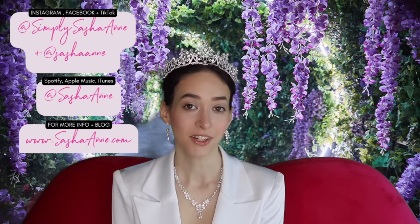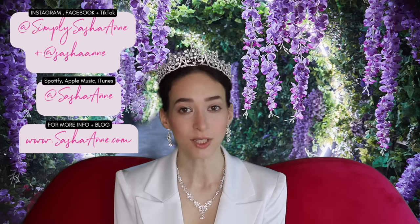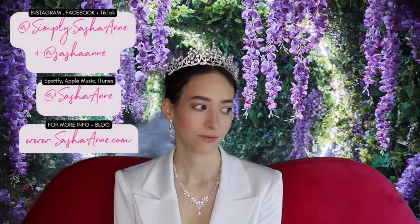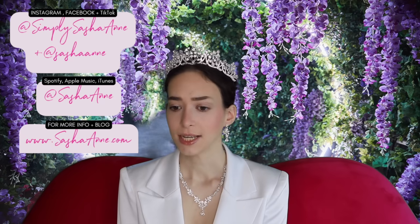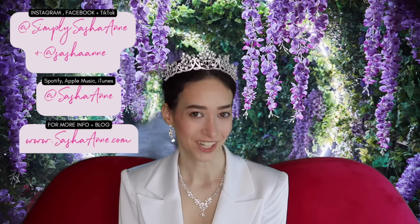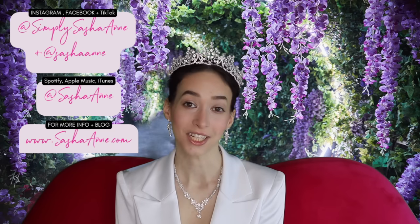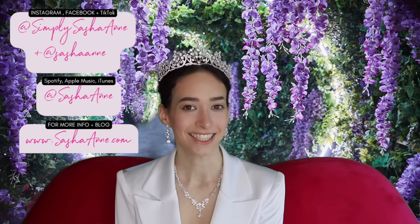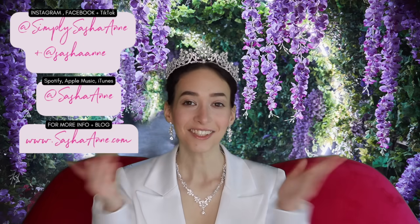I really hope you guys enjoyed this video. If you did, make sure to give it a thumbs up, subscribe to my channel, and comment what you want to see next. I hope you're loving my Halloween videos so far — this is probably the second or third one. I'm also posting a shorter sped-up version on my TikTok and Instagram. I'll talk to you guys in my next video — bye loves! Follow me on all my social media.